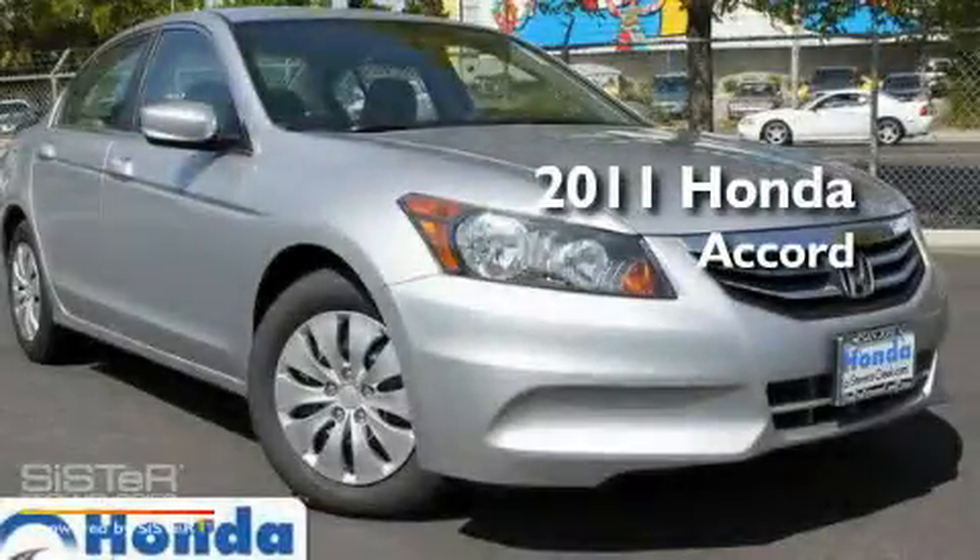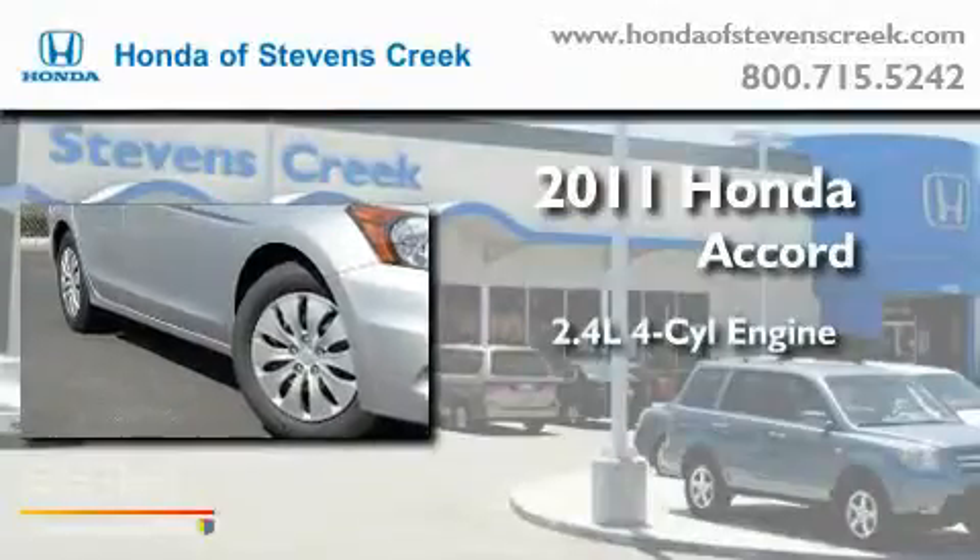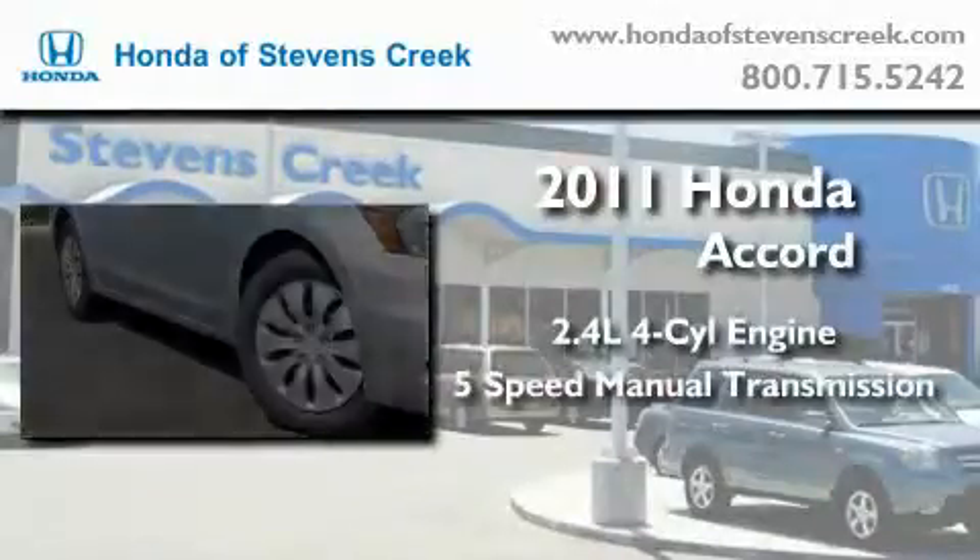This is a brand new 2011 Honda Accord. It has a 2.4-liter four-cylinder engine and a five-speed manual transmission.